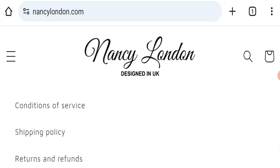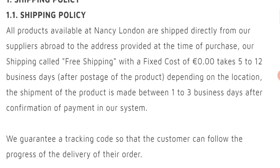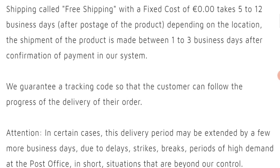Next, we will check the shipping policy. Order processing time takes around 1 to 3 business days, and delivery time takes around 5 to 12 working days to deliver your product.